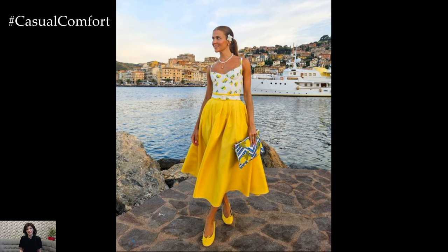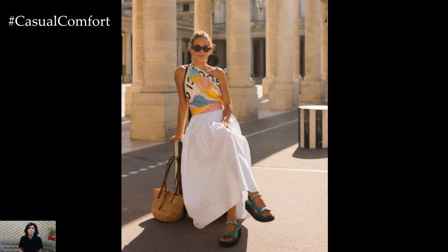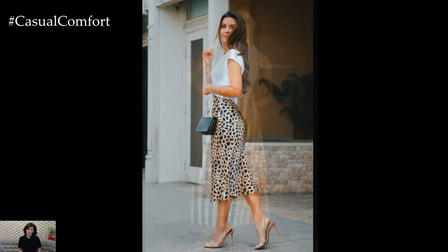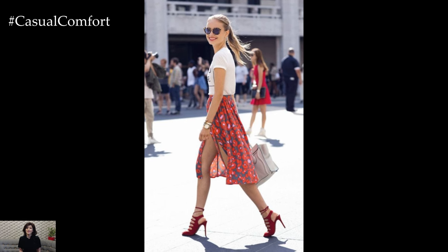Summer skirts are a versatile and essential part of any warm-weather wardrobe. Whether you're dressing for a casual day out, a beach trip, an elegant evening, work, or a weekend brunch, there's a summer skirt look for every occasion. By selecting the right fabrics, cuts, and accessories, you can create stylish and comfortable outfits that make you feel confident and cool all summer long. If you enjoyed these styling tips, please give this video a thumbs up, subscribe to our channel, and share your favorite summer skirt outfits in the comments below.